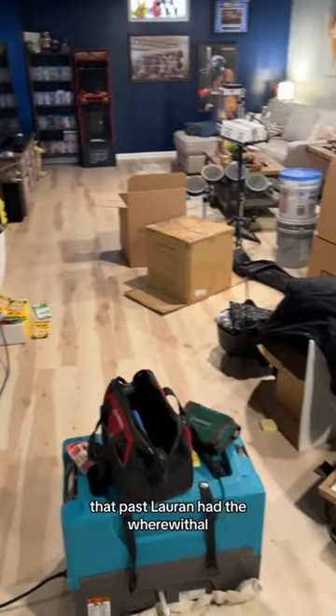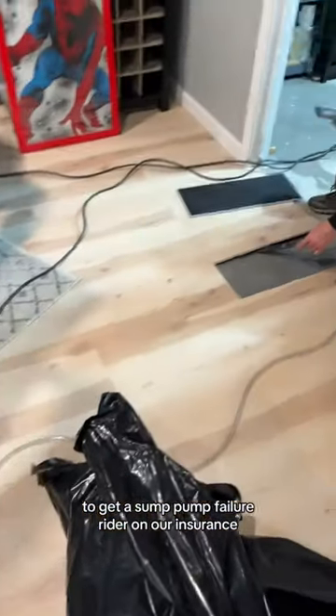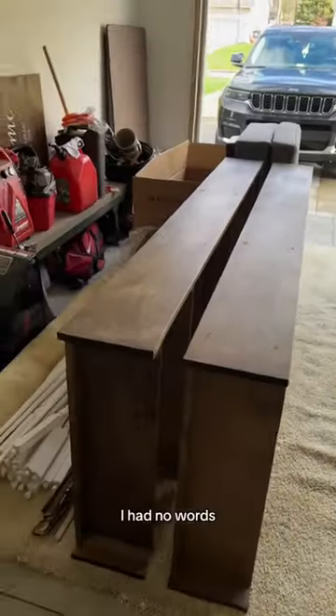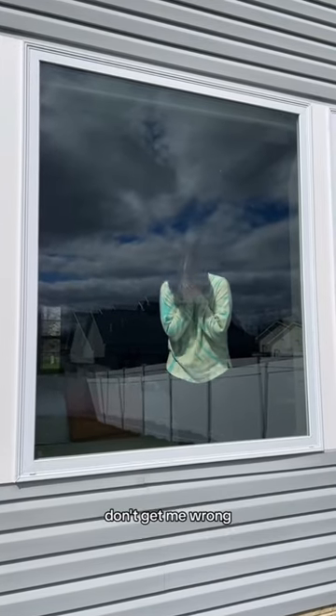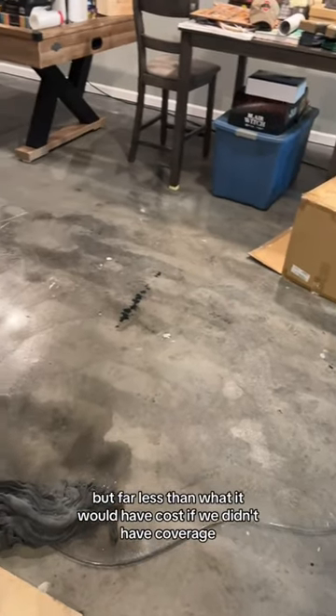But thank goodness that past Lauren had the wherewithal to get a sump pump failure rider on our insurance. When I say we just renovated this basement a couple years ago, I had no words. I may have cried actual tears of joy when our insurance adjuster called to tell us that we had coverage. Don't get me wrong, this still is going to cost us a little bit of money, but far less than what it would have cost if we didn't have coverage.